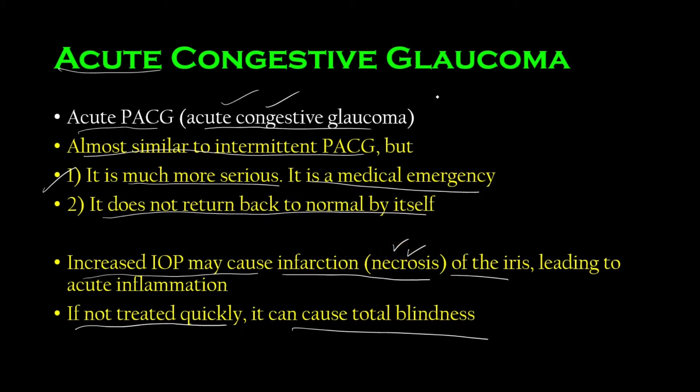Remember, in glaucoma we typically talk about apoptosis of the retina — glaucoma does not usually cause inflammation. But acute congestive glaucoma can cause infarction or necrosis, which leads to acute inflammation. Infarction of the iris brings in pus, neutrophils, and other inflammatory elements, which is a big problem. If it is not treated quickly, it can cause total blindness.